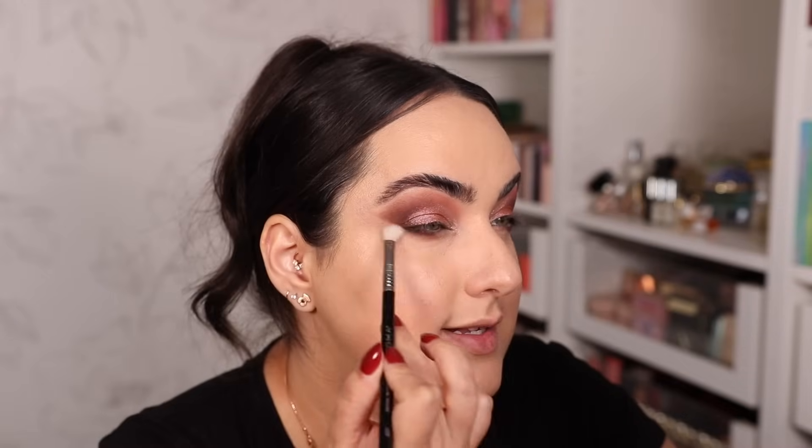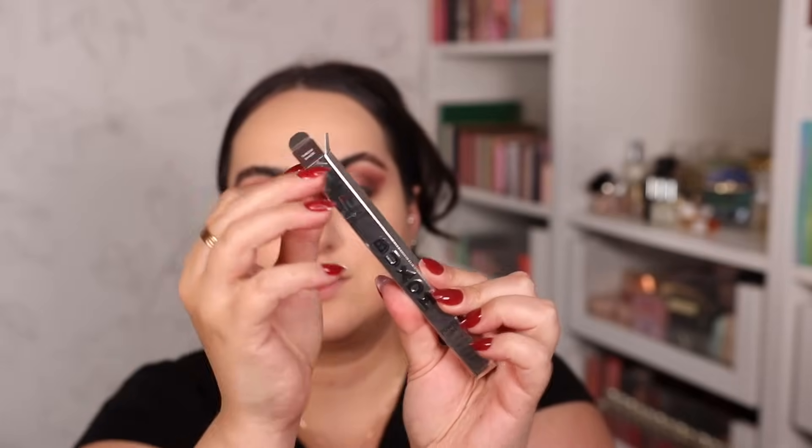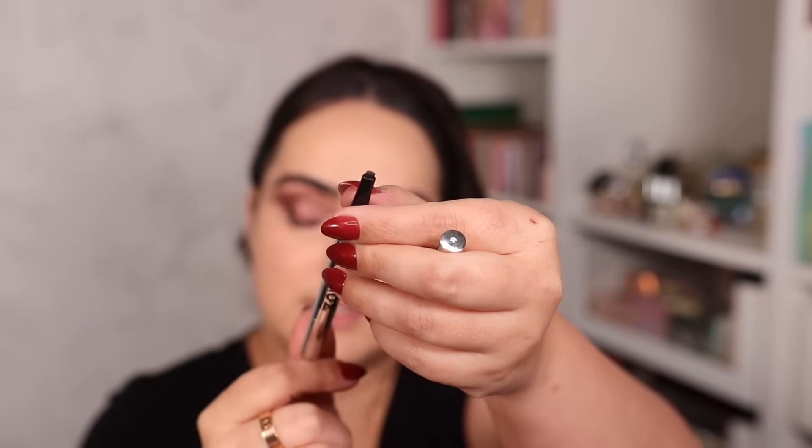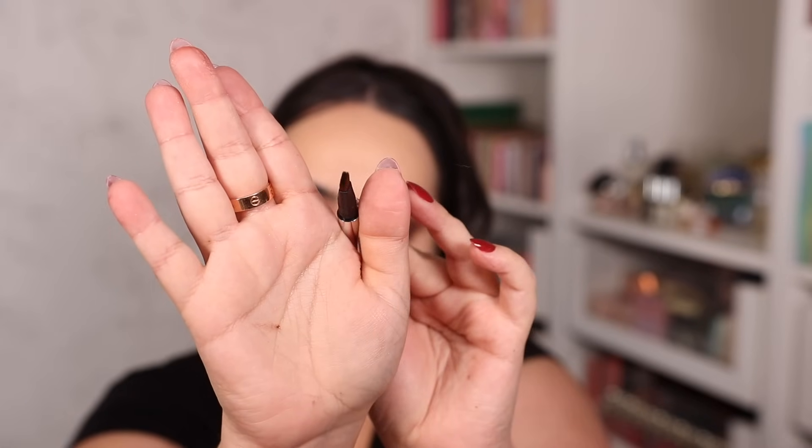I'm a bit nervous to do the bottom lashes since those matte powders are very powdery and might fall all over my face. Starting with the darkest matte color on a Refer number three brush — grabbing as little as I can. It's looking very pigmented and not falling all over my face, which is exciting. Using a Sigma E27 with the light pinky matte to smoke it out down below. This became a lot darker than I intended because the powders are super pigmented and spread very easily.